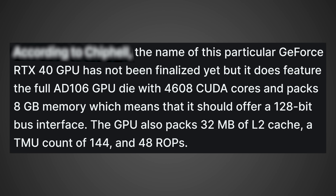The name has not been finalized yet, but it does feature the full AD106 GPU with 4,608 CUDA cores and packs 8 gigabytes of memory, which means it should offer a 128-bit bus with 32 megabytes of L2 cache. Even though that is a significant improvement over the previous generation in terms of cache and that will definitely help, I do believe that that small memory bus as well as the small amount of memory is gonna make this a hard sell.